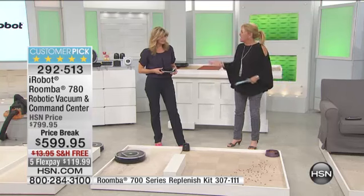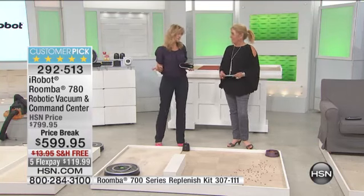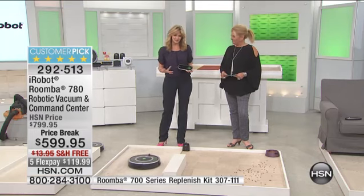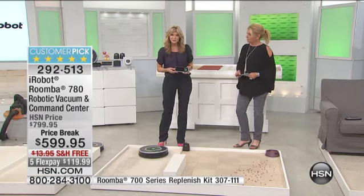You can actually schedule it — whatever you want, while you're away, sleeping, whatever, it can do its job. You choose the day you want it to go. If you want it to work every single day, you program it at whatever time you choose. From there, it's cleaning that floor surface for you.